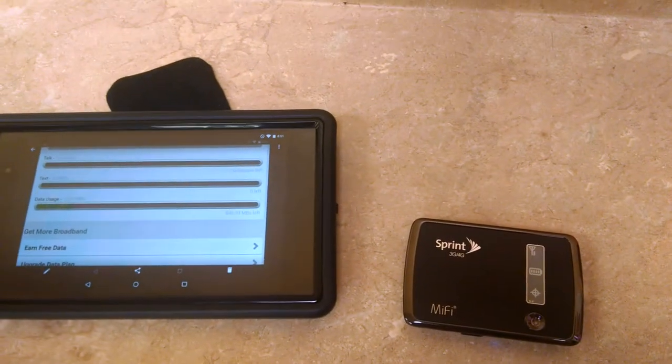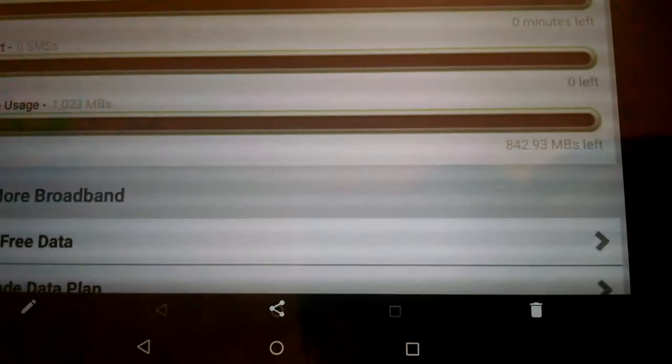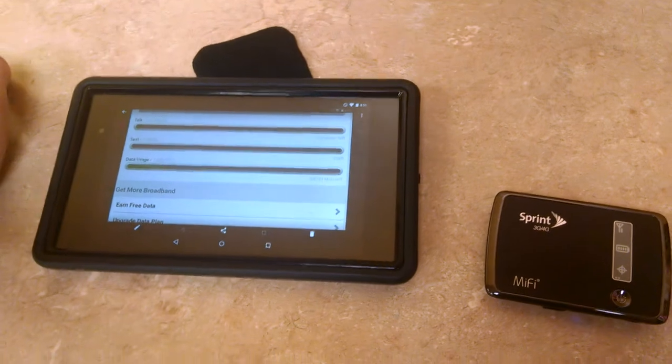FreedomPop customer support is a piece of crap, and I had one gig this month and I only have 842 megabytes left, because the majority of the trip up here it was on 3G, and so it's not showing up.